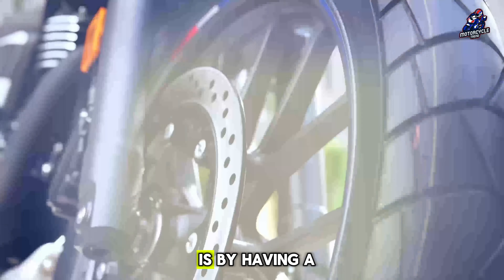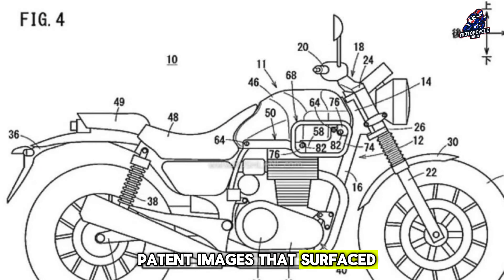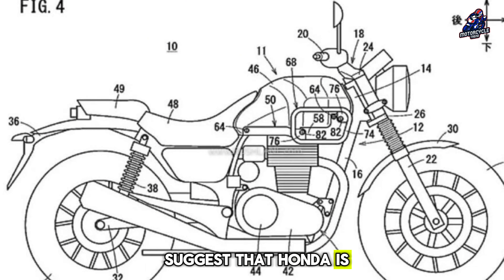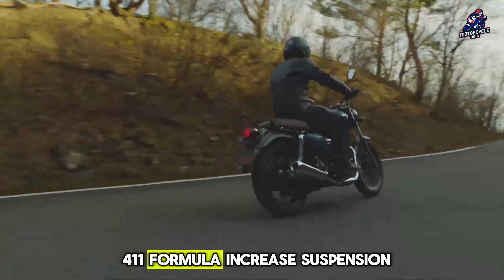The only way Honda can compete in this market is by having a variety of sub-models. Patent images that surfaced a few months ago suggest that Honda is developing a Scrambler based on the CB350, which will be based on the proven Royal Enfield Scram 411 formula.